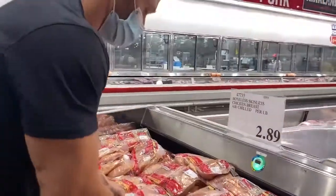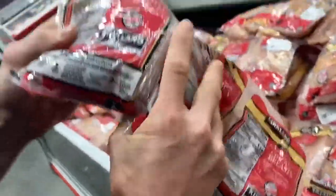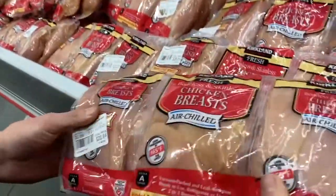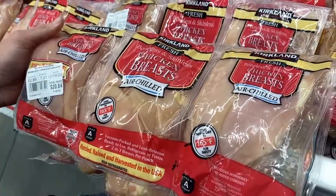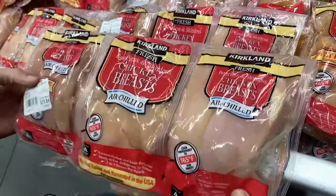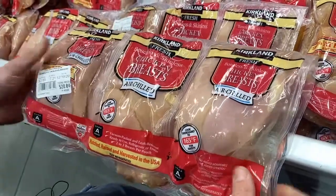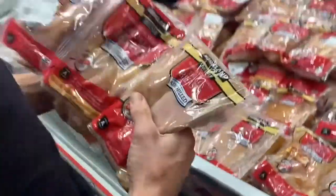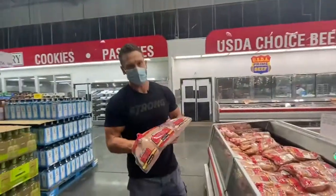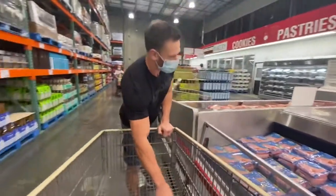$2.89 per pound, still air chilled, still 24 grams of protein per four-ounce serving. Let's say four or five ounces per serving. In this case we have seven pounds for $20 — seven times four, four four-ounce servings in a pound, that's 28 meals. That makes a lot more sense. Anyone can do the math and see this is cheaper. Typically I'd recommend organic chicken, but we're trying to do the best budget we can, and not a bad price.